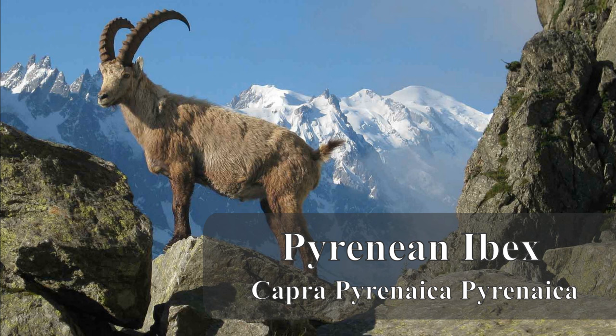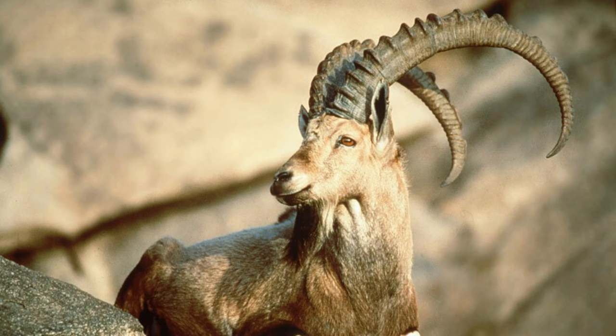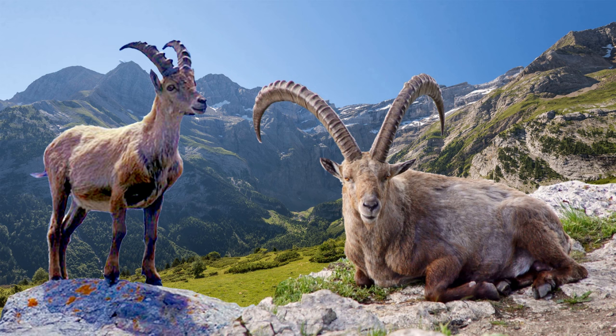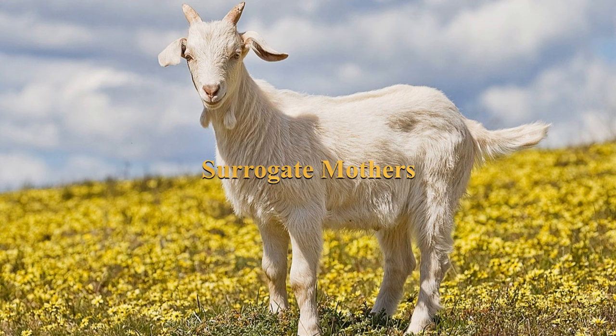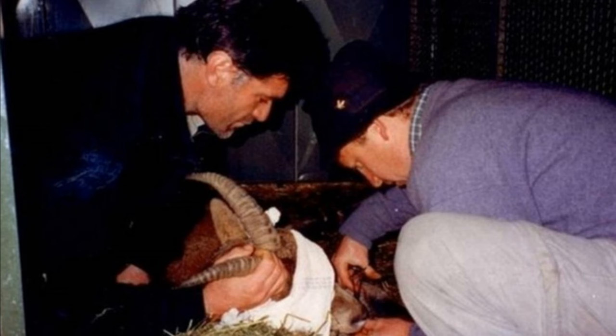6. Pyrenean Ibex (Capra pyrenaica pyrenaica). The Pyrenean ibex, a subspecies of the Iberian ibex, was native to the Pyrenees mountains. It was known for its distinctive curved horns and agile mountain-dwelling behavior. The Pyrenean ibex was the first species to undergo an attempted de-extinction, albeit temporarily. The process involved Nuclear Transfer: scientists extracted nuclei from preserved Pyrenean ibex cells and inserted them into domestic goat eggs with their nuclei removed. The embryos were then implanted into domestic goat surrogates. Despite the birth of a cloned Pyrenean ibex in 2003, it died shortly after birth due to lung complications, highlighting the challenges of de-extinction.